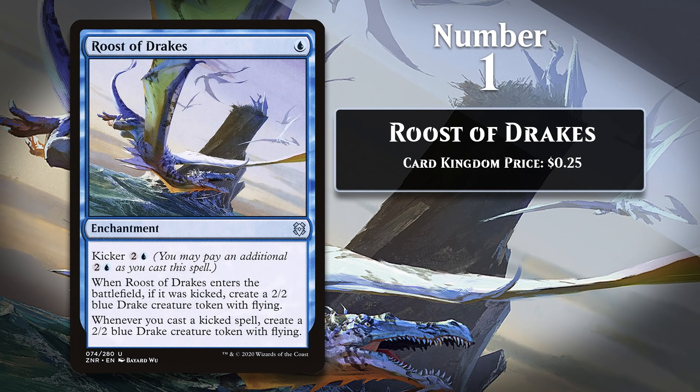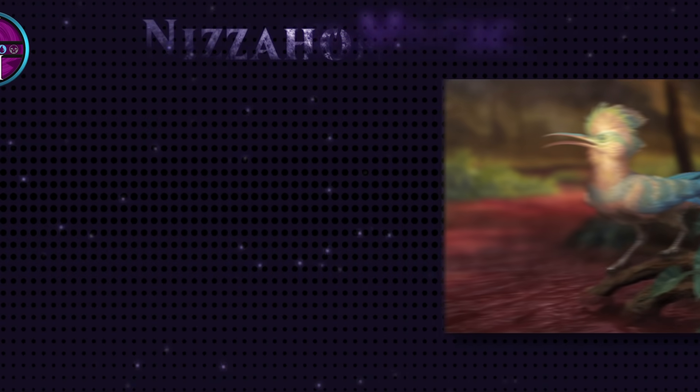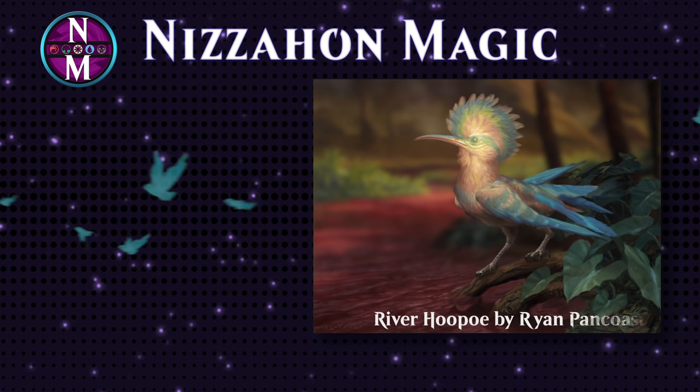Those are my favorite cards of 2020. If you want to buy any of these cards, you can find a direct link to each of them in the Card Kingdom store in the description. What were your favorite cards of 2020? Let me know in the comments. If you enjoyed this video, don't forget to like it and share it so that others can enjoy it too. If you want to make sure you catch future MTG Top 10s, don't forget to subscribe and turn on notifications. And if you need to catch up on the MTG Top 10s I've already done, you should see the playlist on your screen now. Thanks for watching, and Happy New Year.